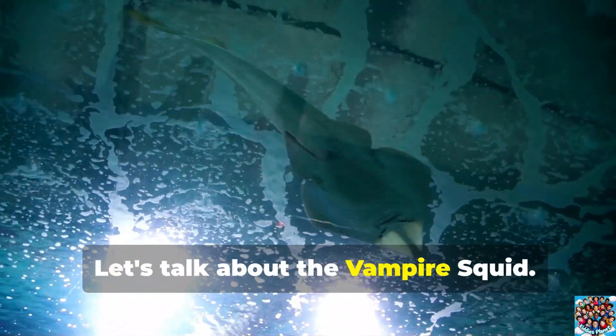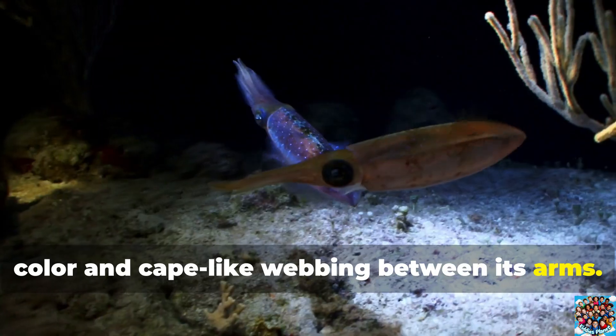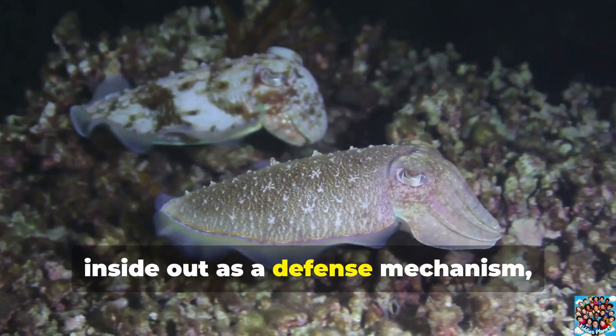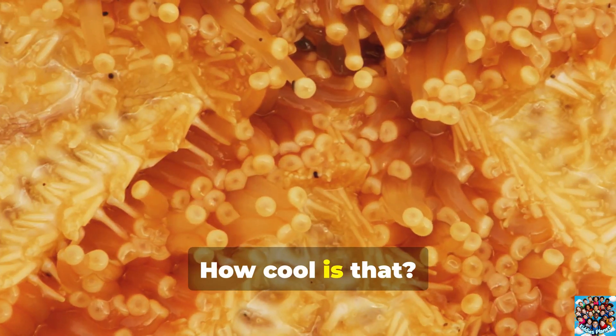Let's talk about the vampire squid. This creature gets its name from its dark color and cape-like webbing between its arms. The vampire squid can even turn itself inside out as a defense mechanism, showing off spines on the underside of its tentacles. How cool is that?